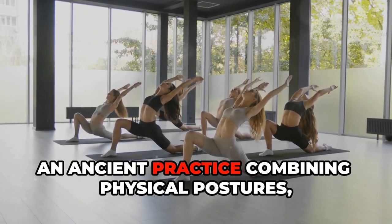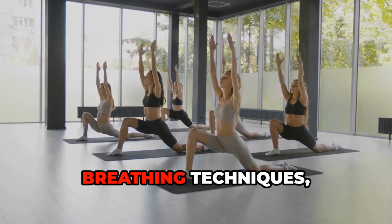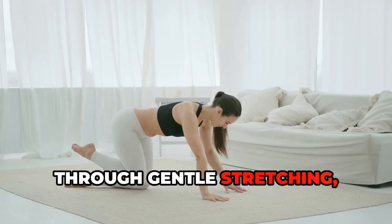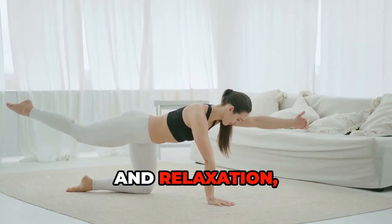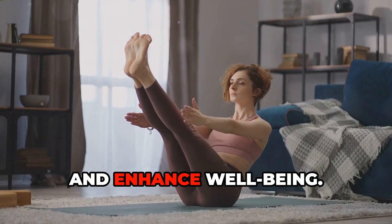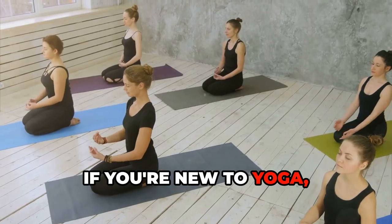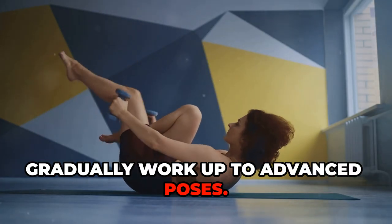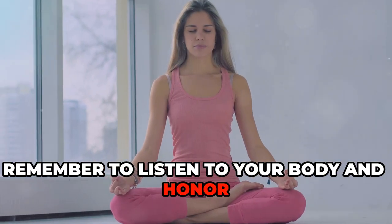Yoga, an ancient practice combining physical postures, breathing techniques, and meditation, is a holistic approach to pain management. Through gentle stretching, strengthening, and relaxation, yoga can reduce chronic pain, improve flexibility, and enhance well-being. If you're new to yoga, start with a beginner's class and gradually work up to advanced poses. Remember to listen to your body and honor its limits.